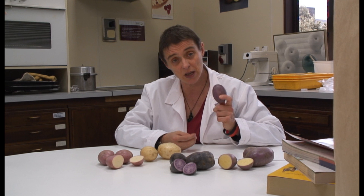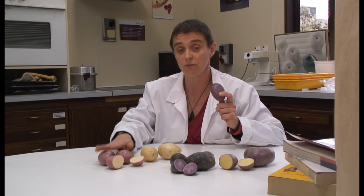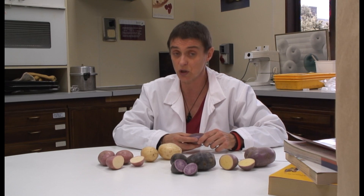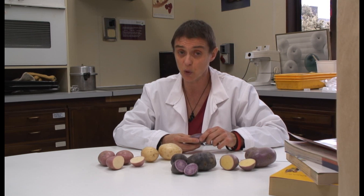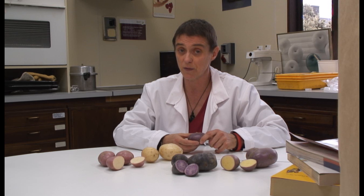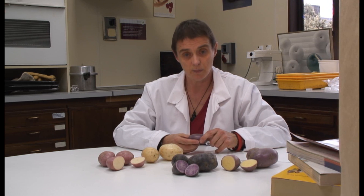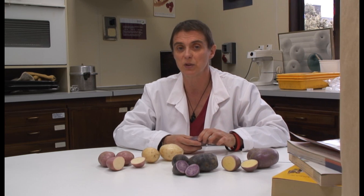Now this is the potato that we eat — this is Purple Passion, and I have Purple Heart, Crop 39, and Red Rascal here as well. What we've worked with is a research line that is a lot simpler: it's a diploid, so it has two copies of everything and those copies are identical. We've pieced together all the bits of DNA from that simple research material, which we call the baseline, and then we try to make sense of how these varieties relate to it.